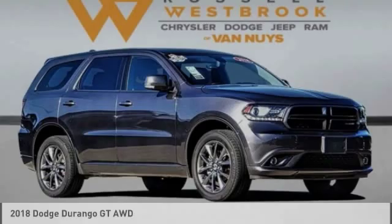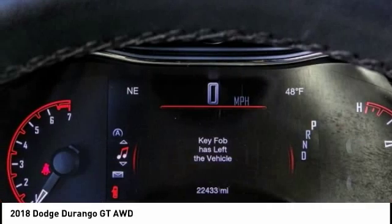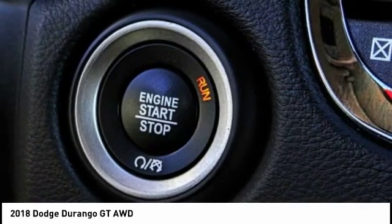Come test drive the 2018 Durango. The Durango allows you and your family to travel in style and comfort. It offers more interior room than most midsize SUVs and has an available third row of seating. Underneath are sturdy body-on-frame mechanicals and the option for a powerful V8 engine, and is priced below $35,000.